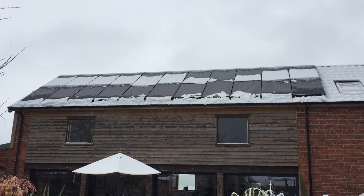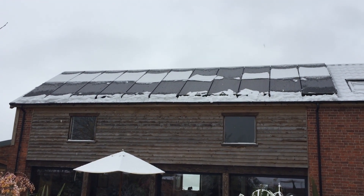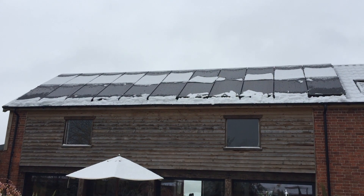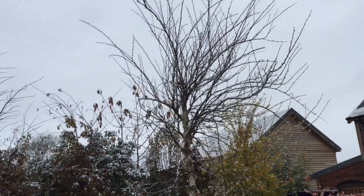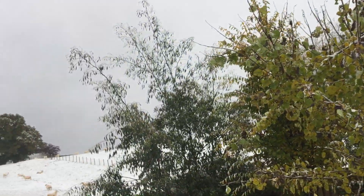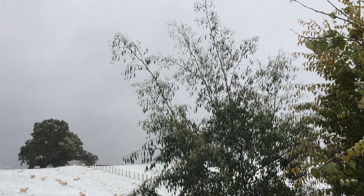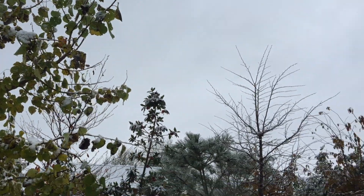It's November 9th and we've received our first snow of the winter season. Our solar production is zero — the panels were covered quite thickly up to about ten minutes ago and the snow has slid down into the gutter. There's very little light around; you can see just how dark the sky is. It'll be interesting to see if it clears, but production over the last couple of weeks has declined quite drastically.